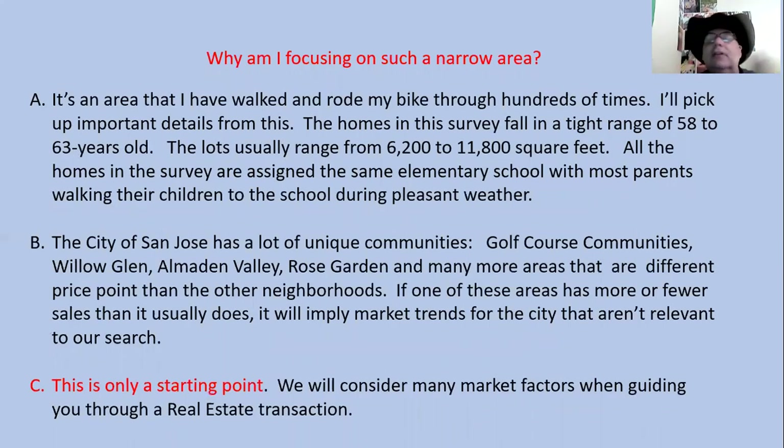Why am I focusing on such a narrow area? It's an area that I have walked and rode my bike through hundreds of times, allowing me to pick up important details about the locations and conditions of the properties. Homes in this survey fall in a tight range between 58 and 63 years old. The lots usually range from 6,200 to 11,800 square feet. All the homes in the survey are assigned the same elementary school, with most parents walking their children to school during pleasant weather.